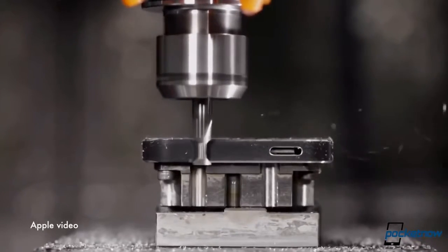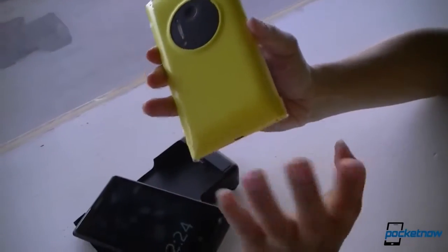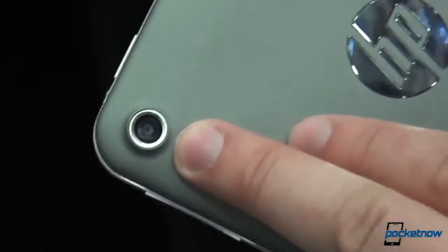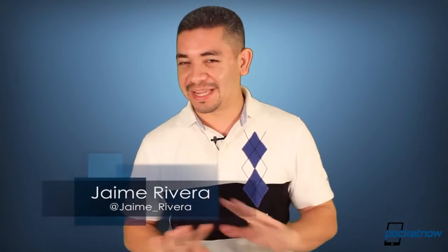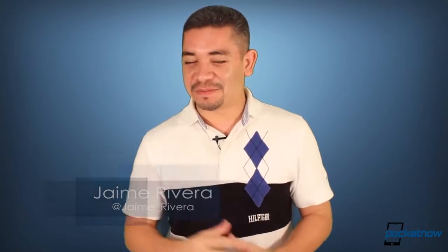The iPhone 5S hardware leaks reveal probable manufacturing delays. AT&T opens pre-orders for the Nokia Lumia 1020, and some leak renders say that HP is now working on an Android smartphone — or are they? I'm Jaime Rivera, and where I come from, the abbreviation of HP means something else entirely. But this is Pocketnow Daily.